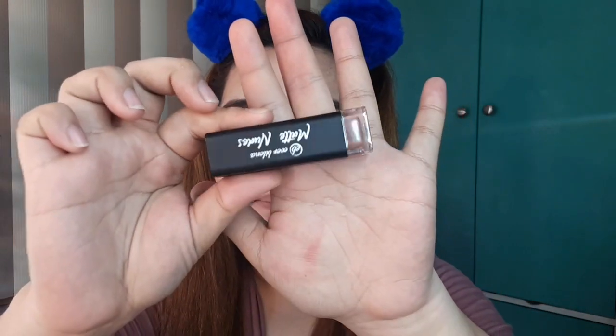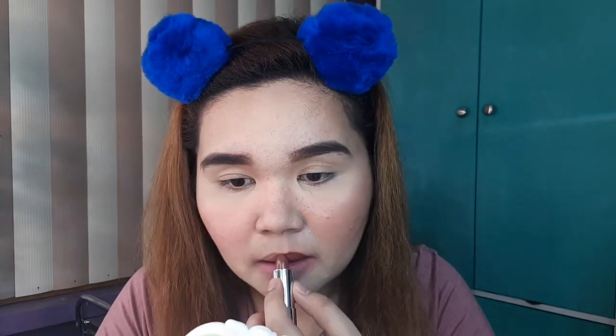Next shade is Bellissima. Itong Bellissima is parang dark brown — dark brown siya in person. Oh my God, ang ganda! Lakas makaputiin ito. Ang ganda niya!